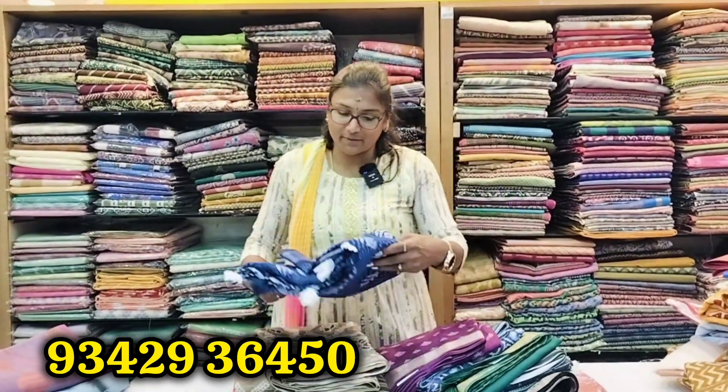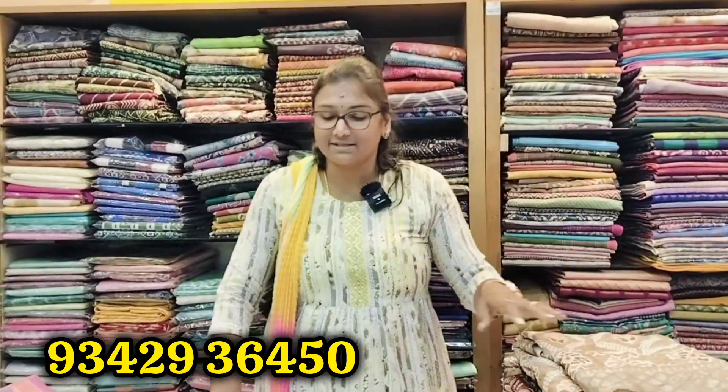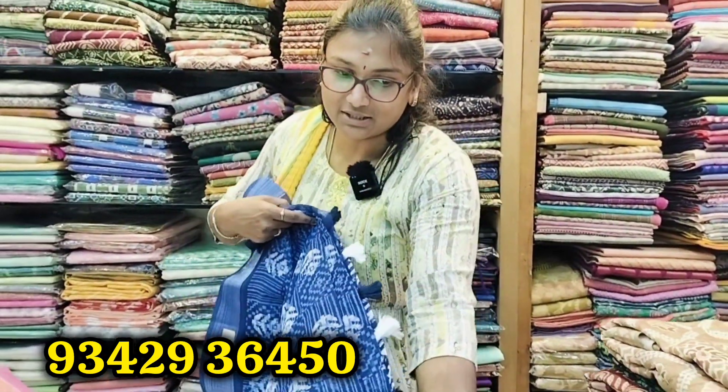Here we can see a fancy sari collection. We can see this sari — it is a fancy sari, priced at 169.